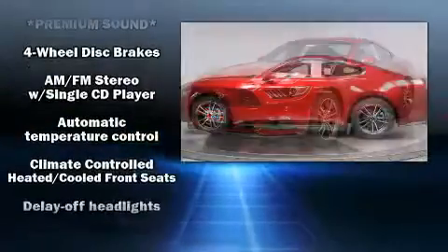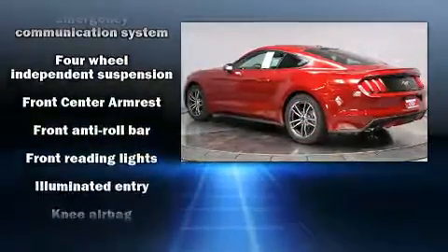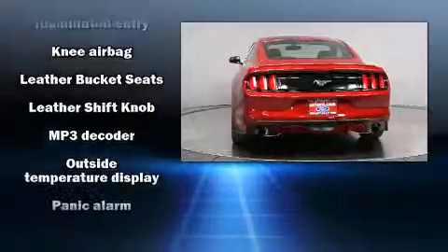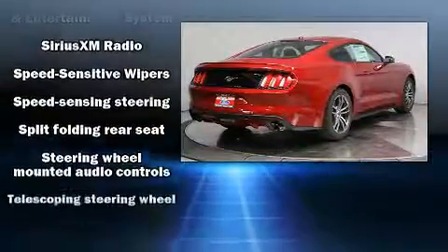Passengers are protected by various safety and security features including dual front impact airbags with occupant sensing airbag, traction control, and four-wheel disc brakes with ABS. Various mechanical systems are monitored by electronic stability control, keeping you on your intended path.